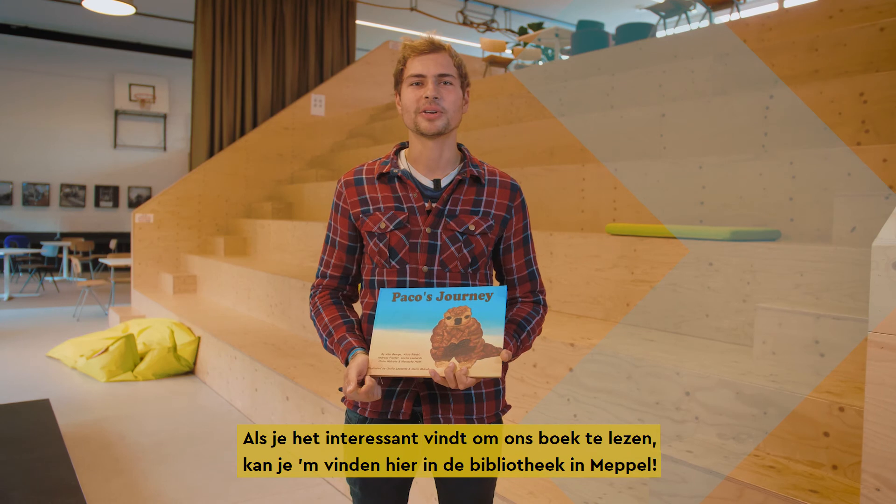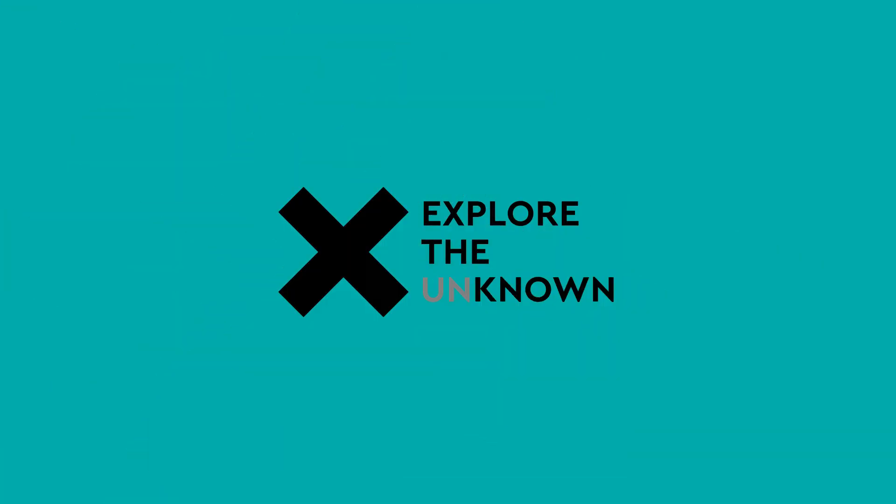If you're interested in reading the book, you can find it in the library here in Meppel.